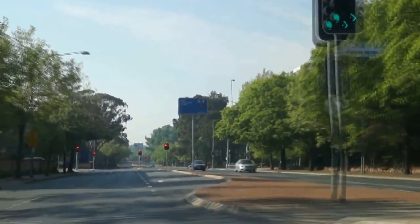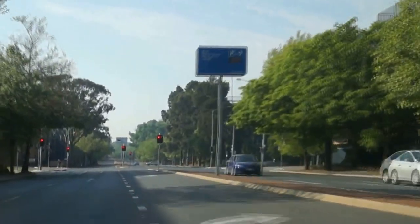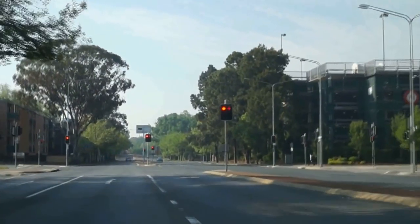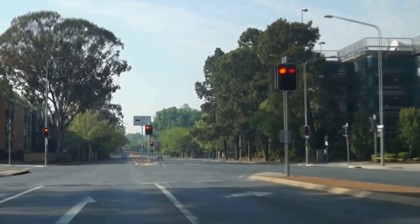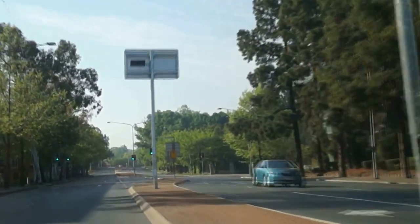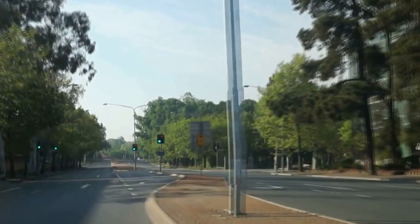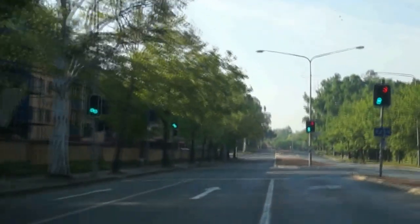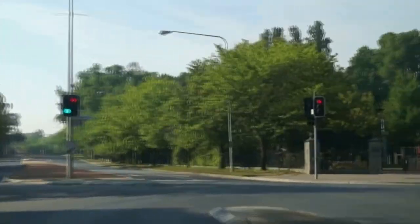Continuing through the lights, you may have noticed the lack of traffic. This video was deliberately shot early on Sunday morning. Coming up on the left just past that set of lights is our Monterey complex, which is very popular with a lot of our regulars. We're going to turn right here though.